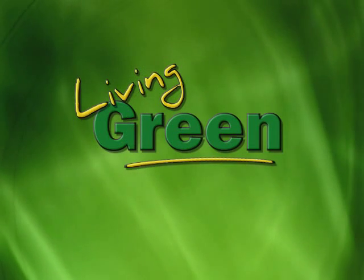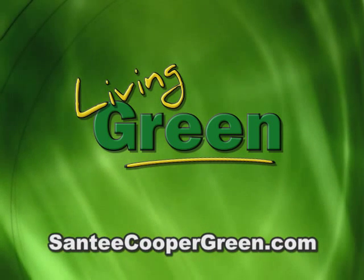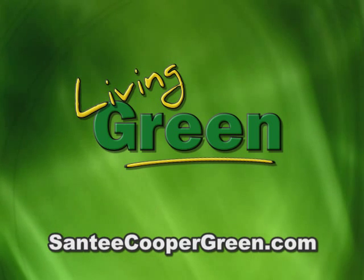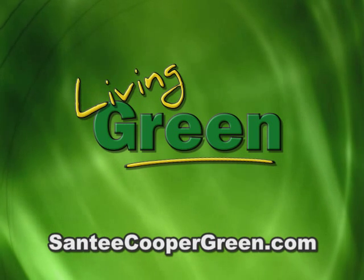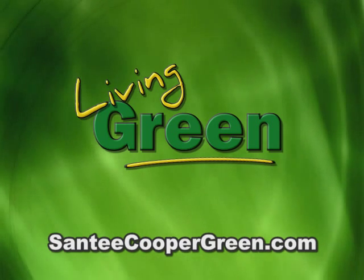For information on these and many other cost-saving energy tips, visit SanteeCooperGreen.com. Living Green, from Santee Cooper Green.